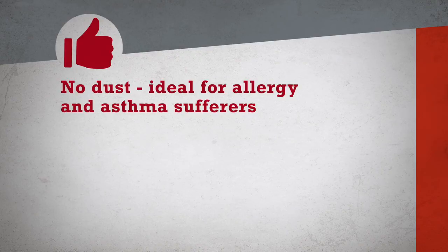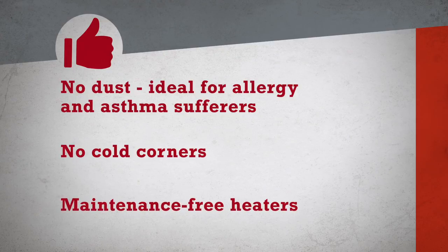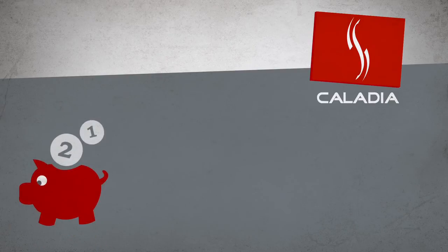With radiant heat, there is no air lift, thus avoiding dust dispersion — ideal for allergy and asthma sufferers. Our infrared heater ensures an even heat distribution in the room with no cold corners. The infrared heaters are maintenance-free and can be controlled automatically with a thermostat.